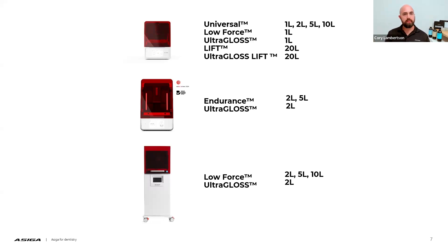Some of the trays — like the universal, endurance, and low force trays — have 1, 2, 5, and 10 liter capacities available depending on the machine series. There's actually a graduation process you should go through before jumping into the largest capacity tray. You should start with the lowest capacity tray when you receive your machine for the first time or when you're trying a new material for the first time.